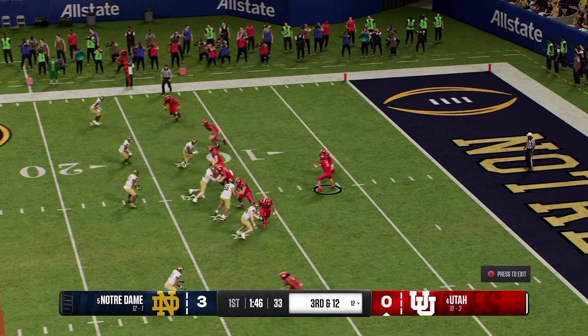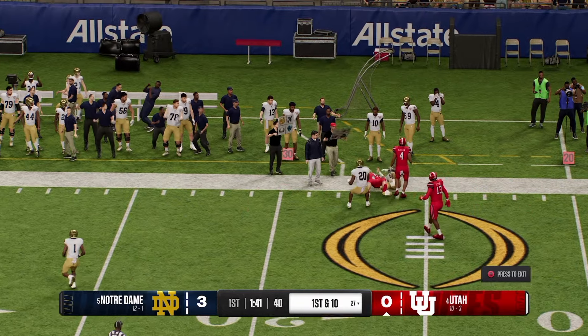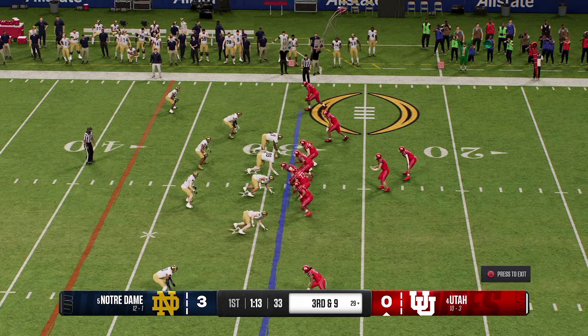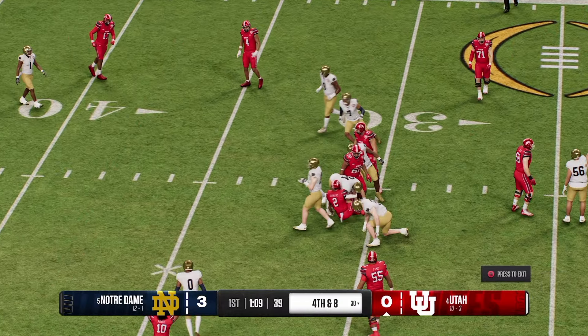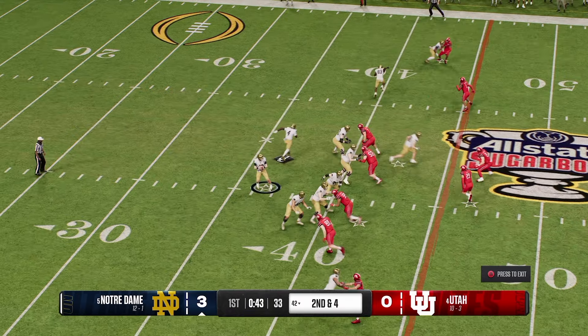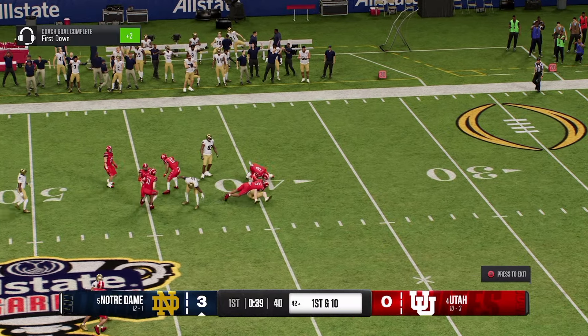Inside your own 20 — how much of a risk will they take to try to pick up this first down? In the clear at the 25. Defense figures to bring pressure here. He's not going to get the first down. Quarterback sets up, looking for an open man — and he's got it, brought down.